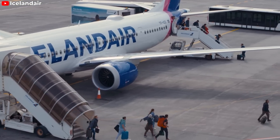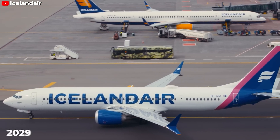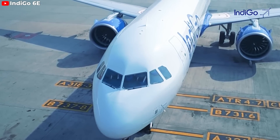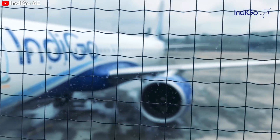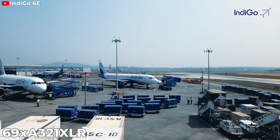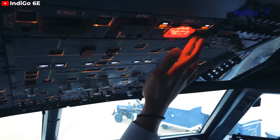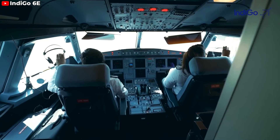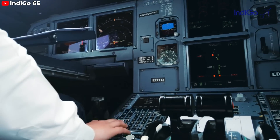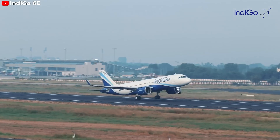Icelandair also signed a contract to buy 13 of these aircraft to begin replacing the Boeing 757 in 2029. One of the prominent orders comes from an Indian low-cost airline, which ordered 69 A321XLR aircraft to add to a fleet mainly made up of the Airbus A320 family. IndiGo's strategic investment in the plane is an important step towards international expansion, with the airline aiming to double in size by 2030 through improved connectivity and rapid growth.